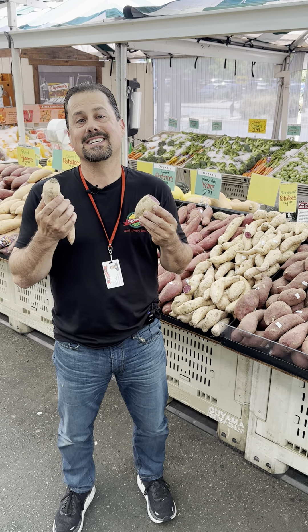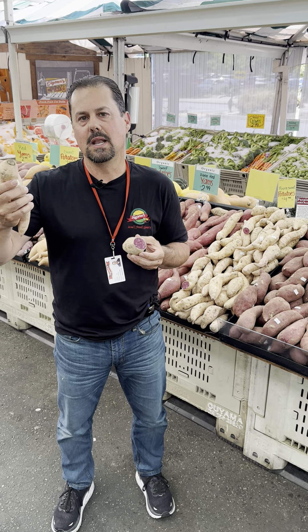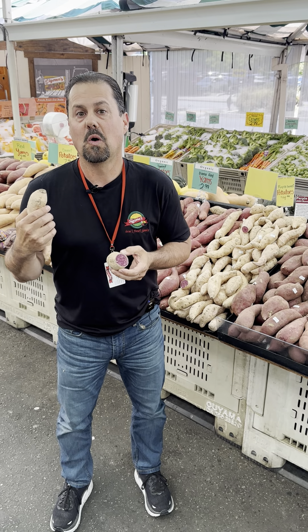Another thing I want to talk about is the low sugar. It's really low on the glycemic index chart — the number reads only at about 21 to 24, which is extremely low. It's about half of your typical sweet potato or yam.